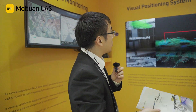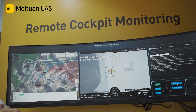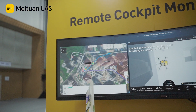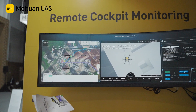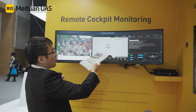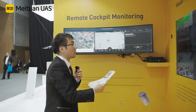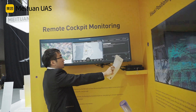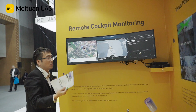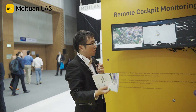We use remote cockpit monitoring to ensure safety. During the normal process, on the left section you can see weather information, map information, flight route, and flight plans. The middle section focuses on monitoring flight status, flight mode, and the environment around the drones. On the right section, there is system information and health status. We use this cockpit monitoring to monitor the whole process of drone delivery.